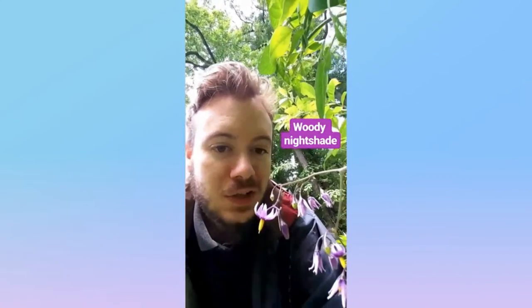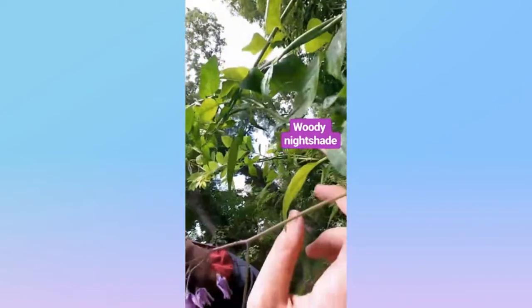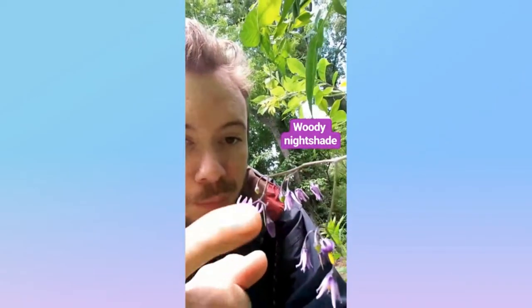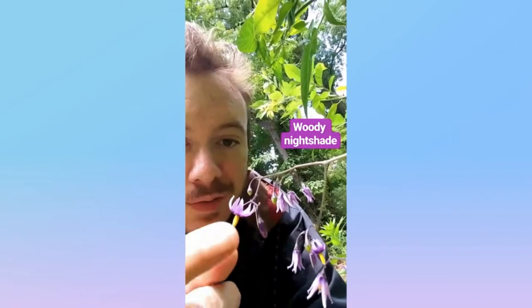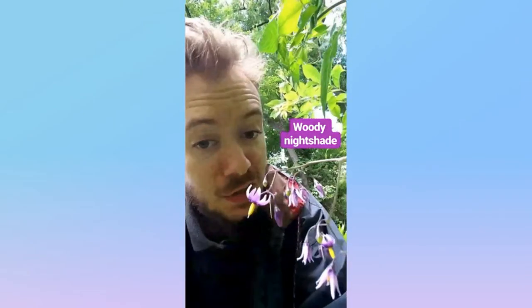Wow, would you look at that? We got the woody nightshade from the potato family. It's a vine-growing plant with these purple flowers of five petals and a yellow center. It's also called the bittersweet. And it's a woody nightshade.